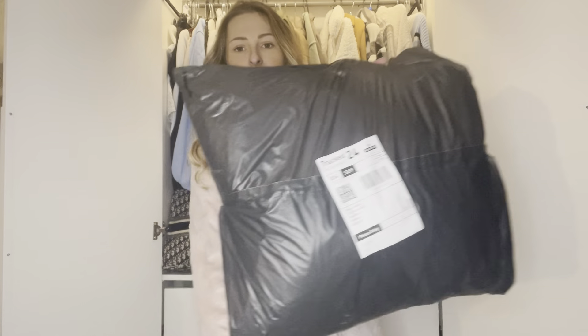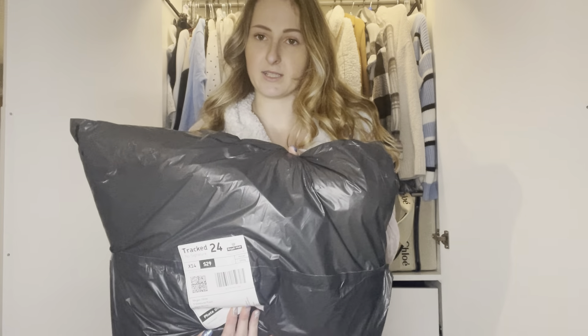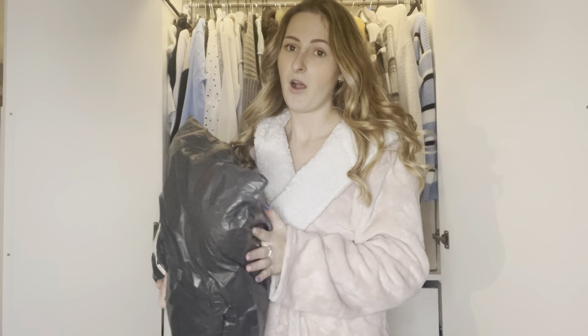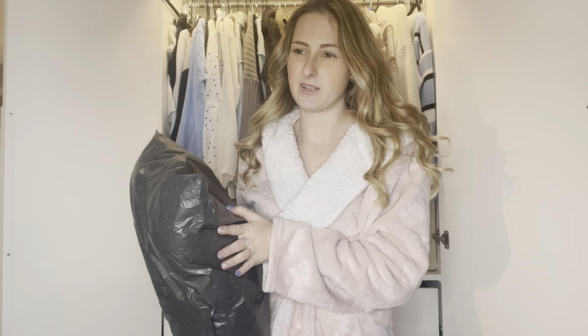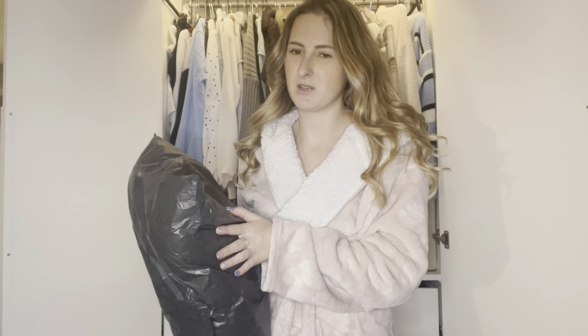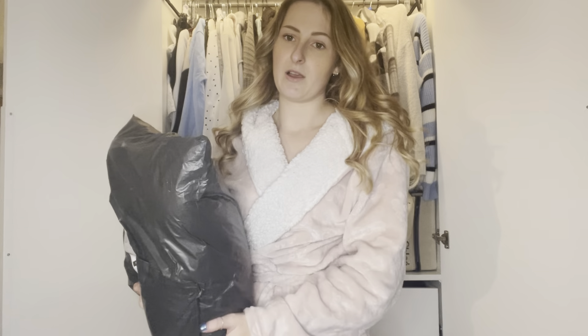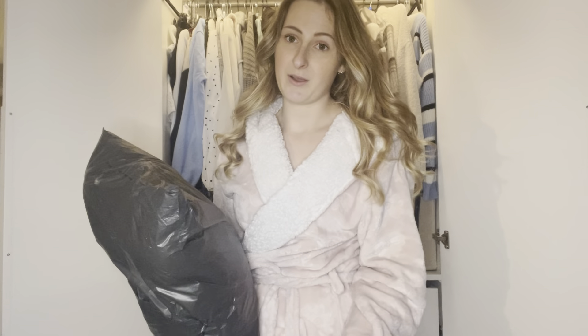Hello everyone and welcome back to my channel. Today I have got a haul from iCrush, which is a shop I found on Instagram. I bought some boots from them and really liked it, then I've been looking for some clothes for our holiday and they had some good stuff advertised, so I thought I'd try it. I have absolutely no idea what size I am in their stuff because they do it like small to medium or medium to large, so I thought I'd give it a go and film it to see how it goes.